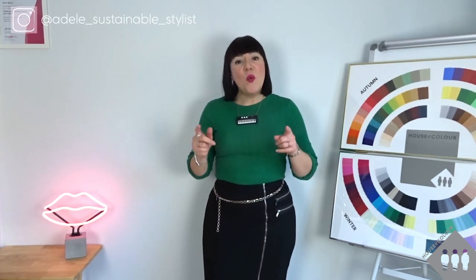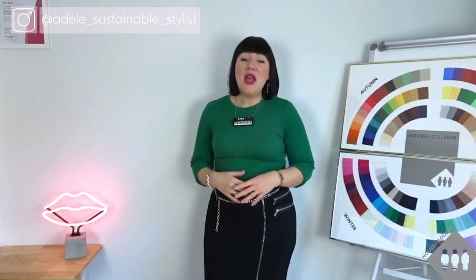Hi, it's Adele the Sustainable Stylist from House of Colour Tayside and Fife and I'm here to help you look and feel fabulous without the fast fashion fix. Welcome back to my video series on how to go shopping in your own wardrobe to recreate outfits that you've found online.